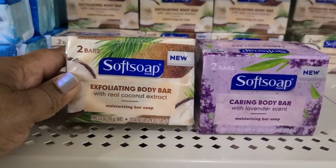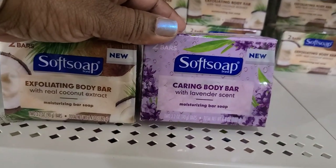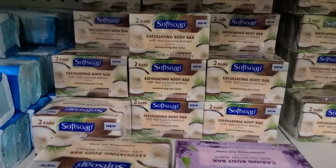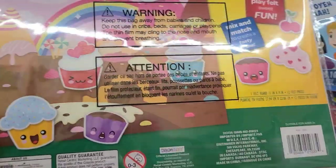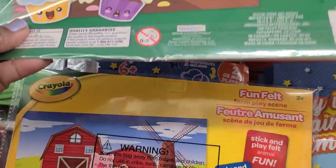They actually have Soft Soap Exfoliating Bar which is new — they actually make soap with real coconut. And the other one here is a Karen body bar with lavender scent. So they actually do make soap as well.